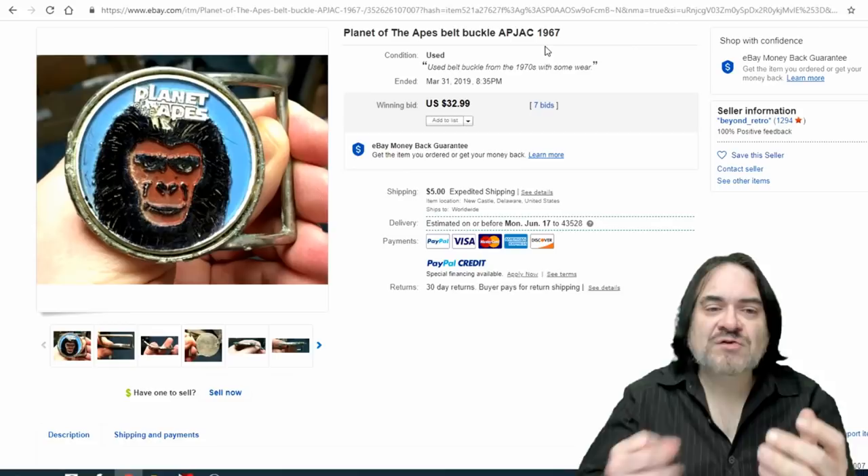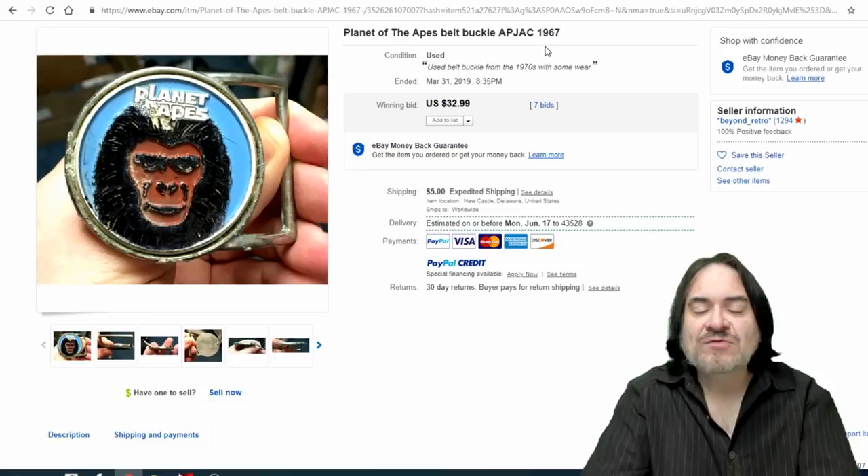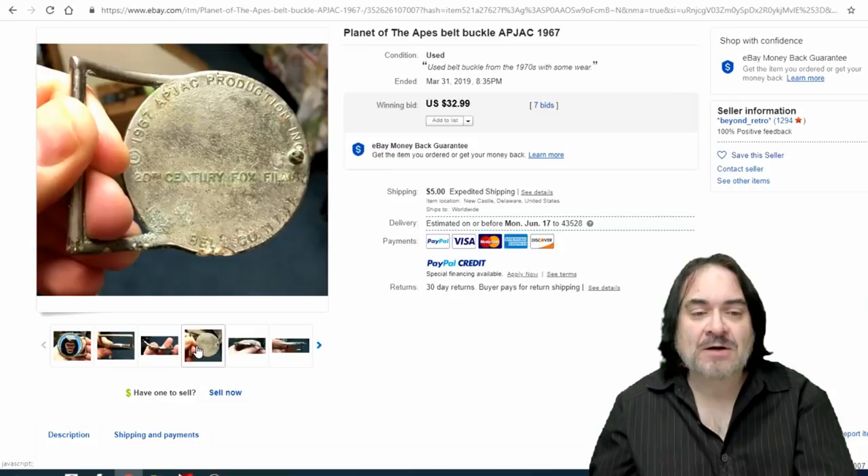The last one is a lower value piece, but advertising, movie-related, and comic book-related buckles all sell. If this were Superman it would go regardless. These sell from the 70s, 80s, and 90s — they do go for good money. Nice example, well marked with the same markings you'd find on trade cards and comic books of the era. This one sold for $32.99. Well, there you go — hopefully that gave you some ideas. If you enjoyed the video, hit the like button, hit the bell icon to be notified of new content, and subscribe and tell a friend.